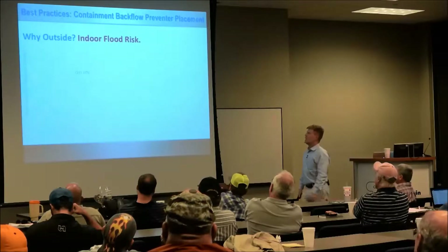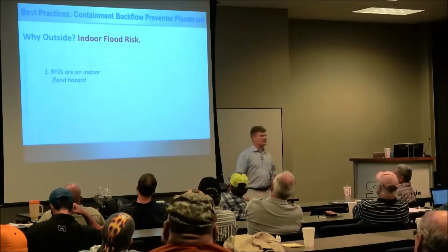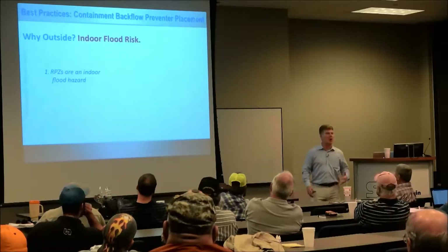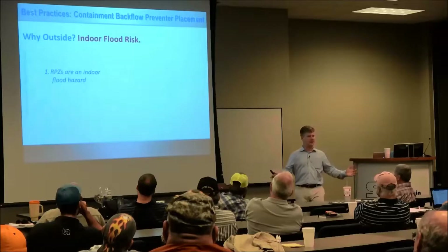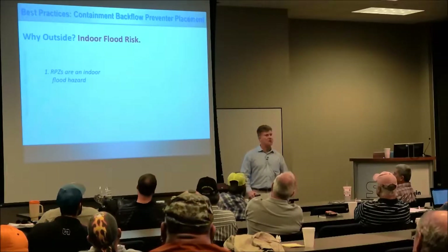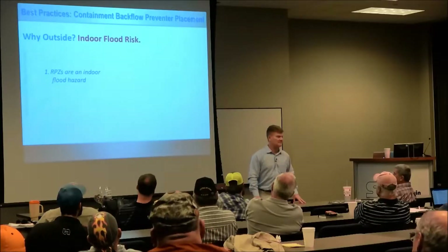First, why outside? We all know the primary risk: indoor floods. RPZs are designed to dump water right at their feet. And every time we see an RPZ inside that's three inches or larger, we probably can assume that someday they're going to have a flood.